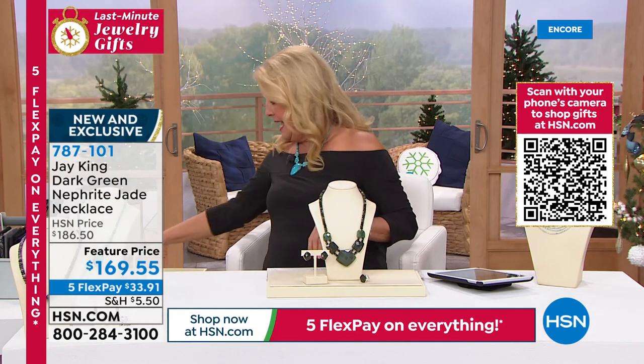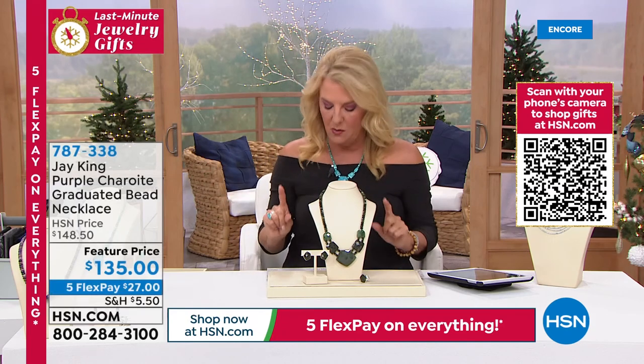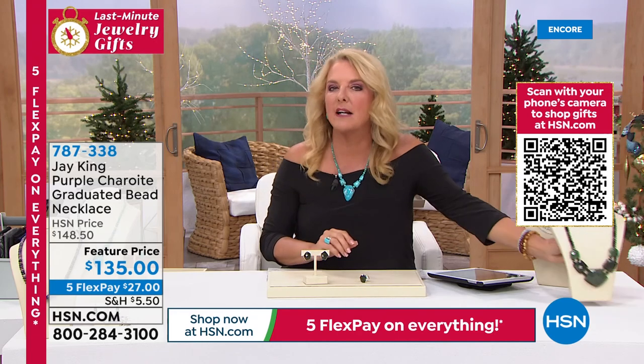I've got one more really cool piece to show you before I let you all go tonight — it's fantastic because this one is another brand new item. This next piece is known for its very unique color and some people call it a landscape, which I thought was really interesting.